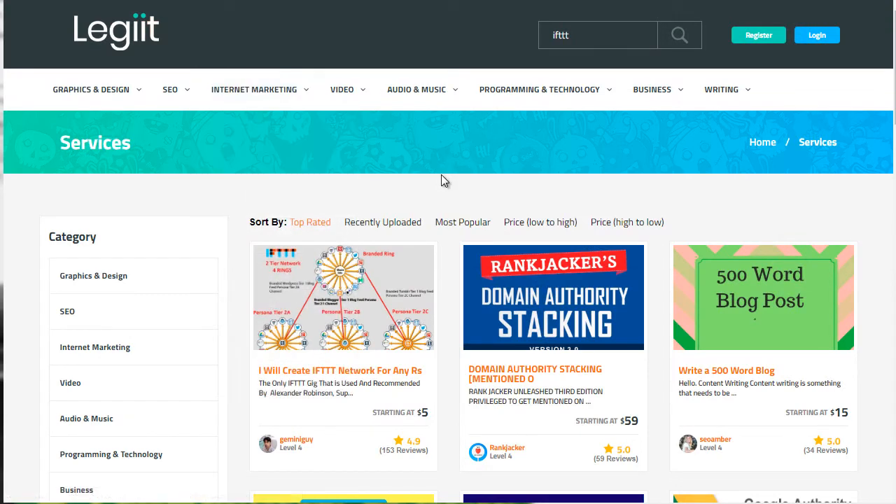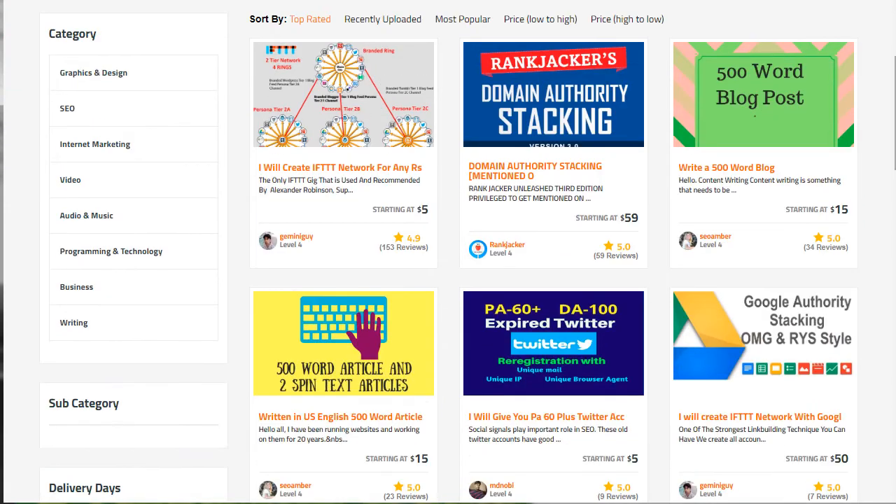You want to go to a specific website called Legit.com — spelled L-E-G-I-I-T dot com, with two I's. When you get to this page, type IFTTT into the search bar at the top and click enter. You're going to see a bunch of freelancers that can provide this service.